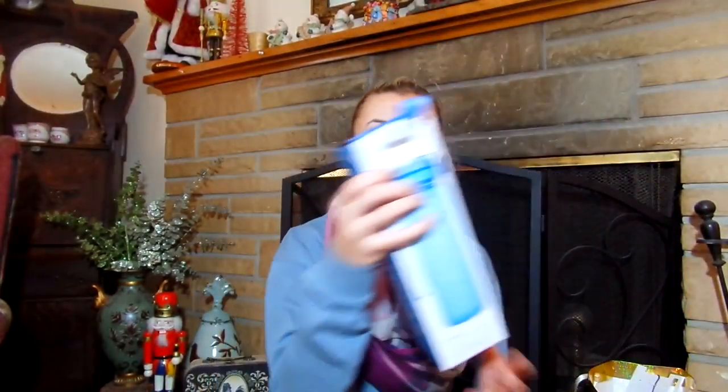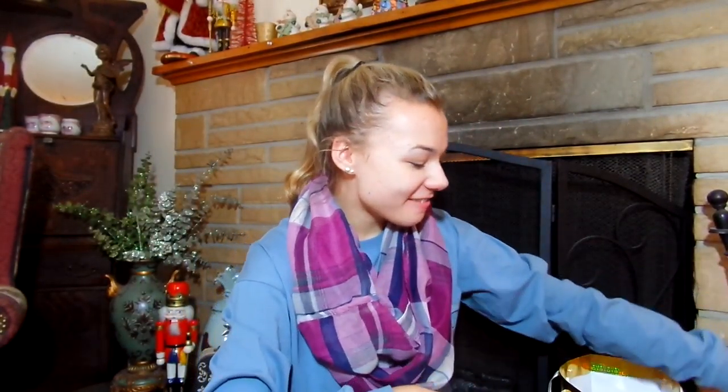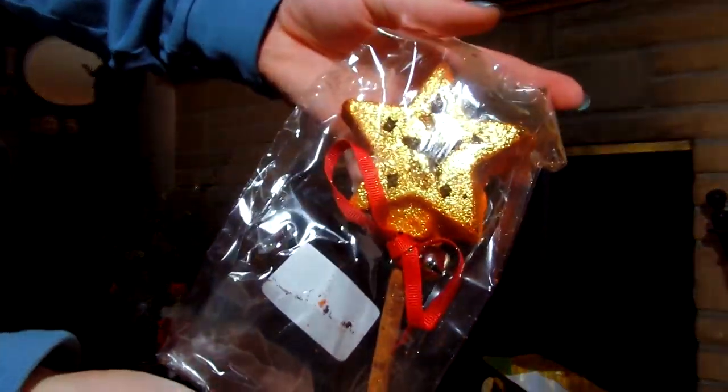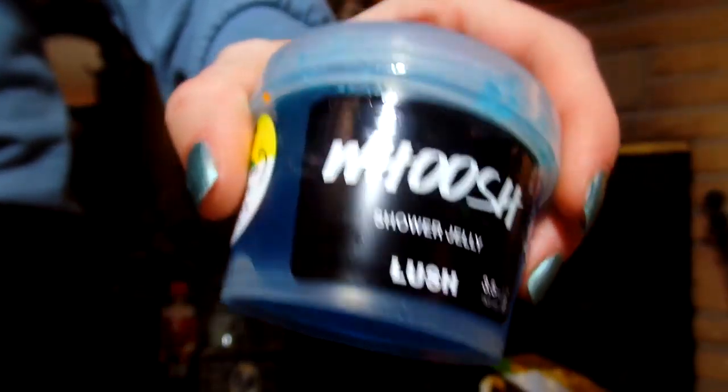Then I got this water bottle — it's an M Brava. I needed a nice new water bottle for dance. I'm having another Lush haul, because my mom bought me a bunch of things from Lush. First I got this bubble bar — it is adorable because it has a little jingle bell. Then I got a shower jelly and it's the Whoosh.